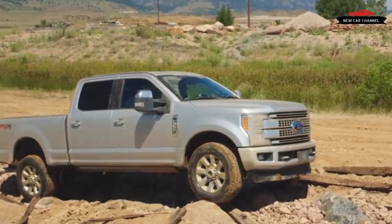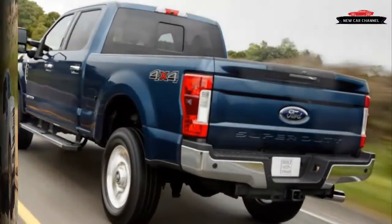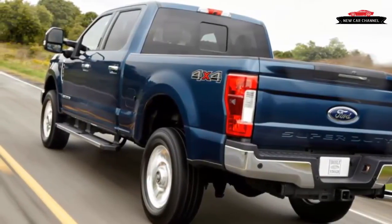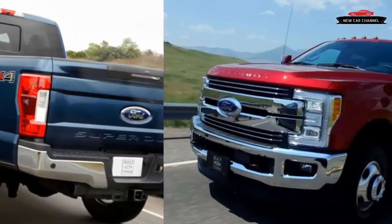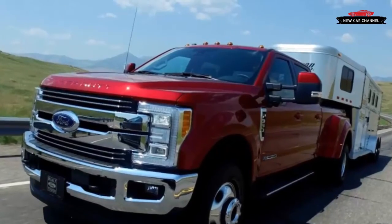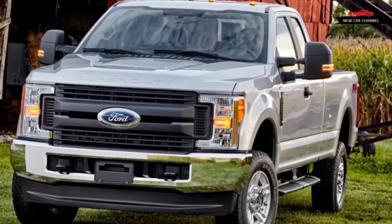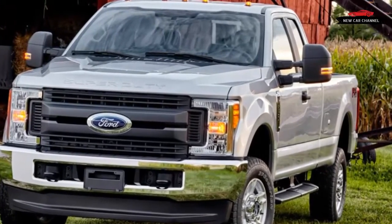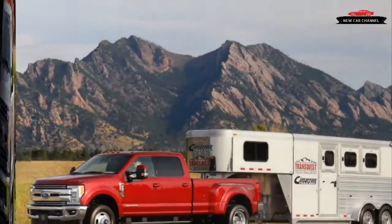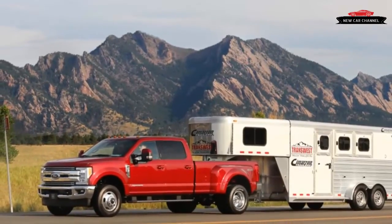The first all-new Super Duty in 18 years is one smart and impressive beast. The build-up to the 2017 Super Duty started nearly a year ago with Ford's release of preliminary details, followed by trickles of pricing and equipment info for F-250 and F-350 models, along with towing and hauling ratings. Our first real-world experience took us to Denver, Colorado.